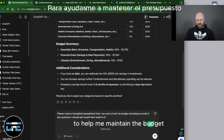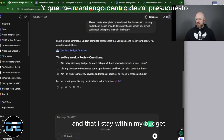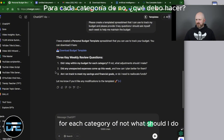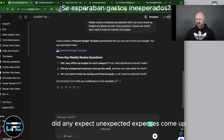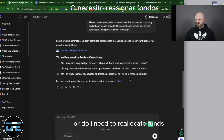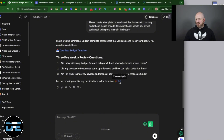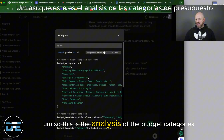It's giving me a budget I can download, along with three key questions: Did I stay within my budget for each category — if not, what should I do? Did any unexpected expenses come up, and how can I better plan for them? Am I on track to meet my savings and financial goals, or do I need to reallocate funds? It also lets me know if I'd like to make any modifications. This is the analysis of the budget categories.